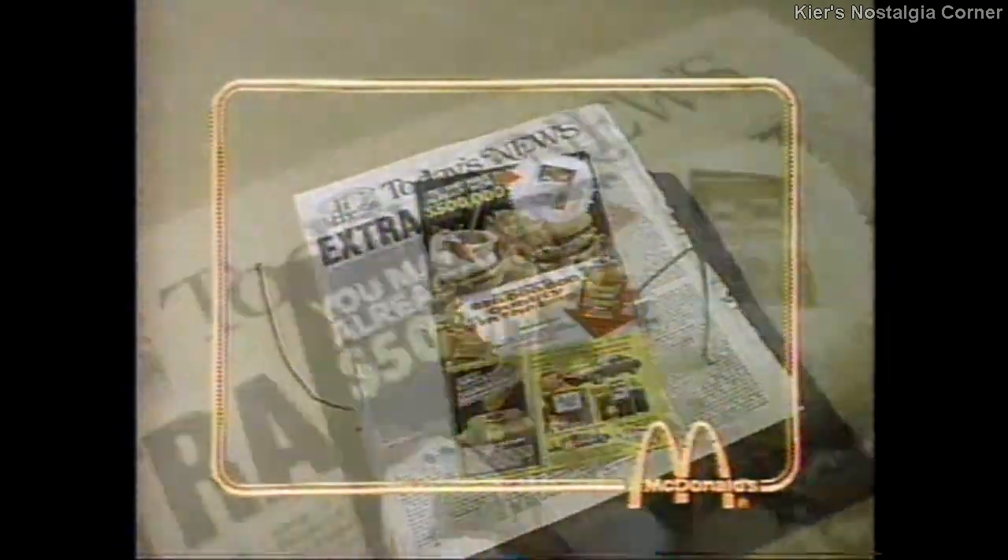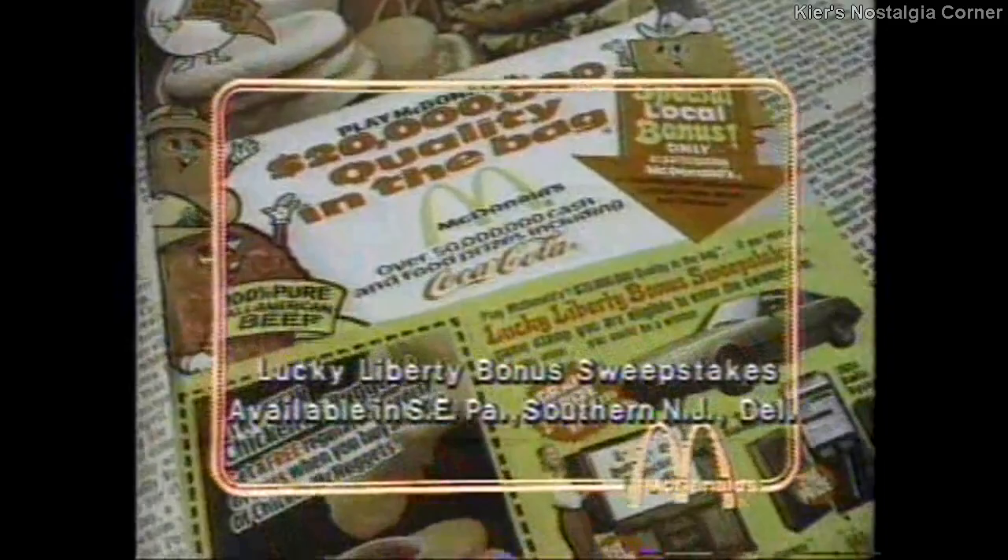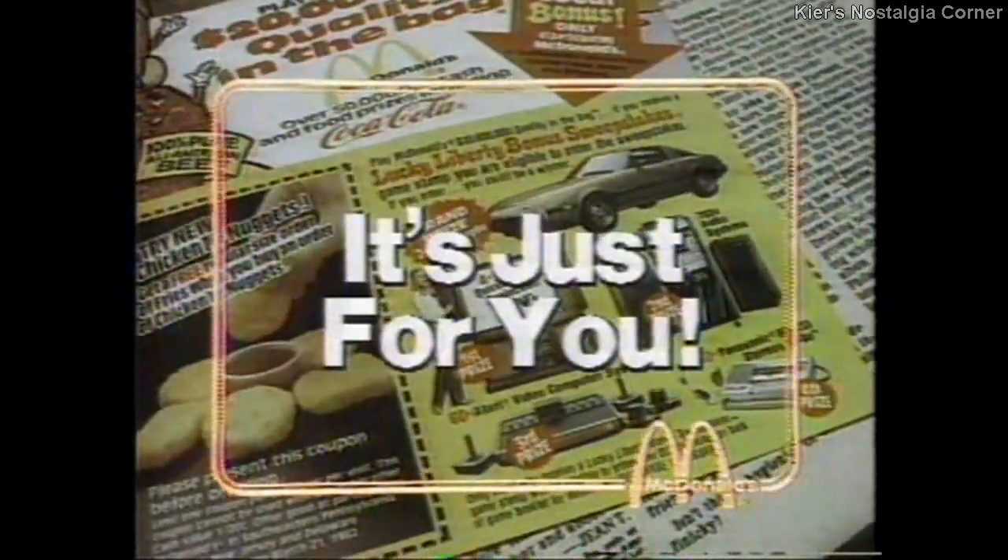Look for this insert in Sunday or Monday's paper. You may already be a winner in McDonald's Quality Game or an entrant in the Lucky Liberty Bonus Sweepstakes. It's just for you.